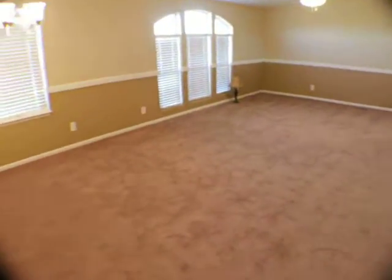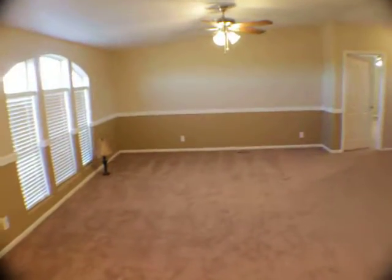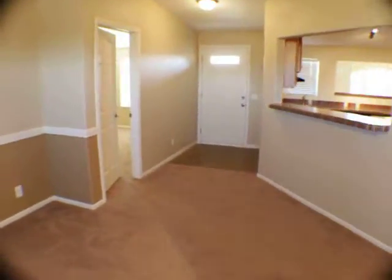Here we have the second living area, and there's another door to the outside over there.